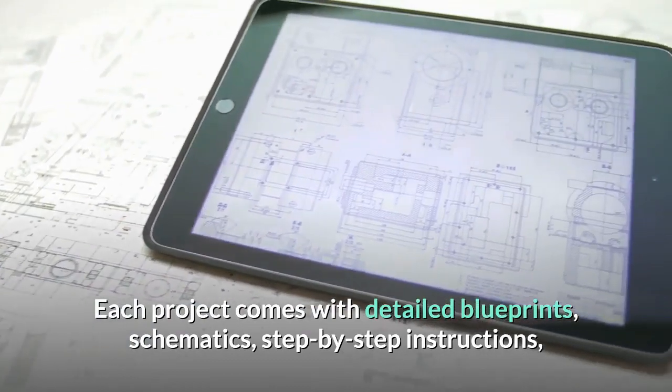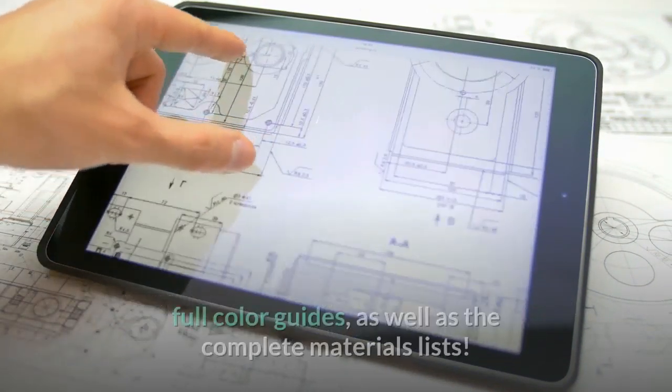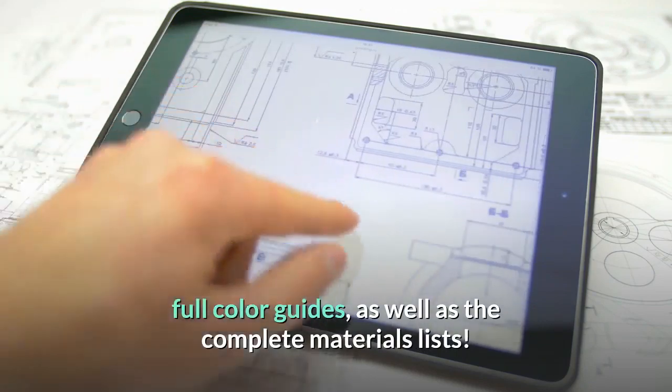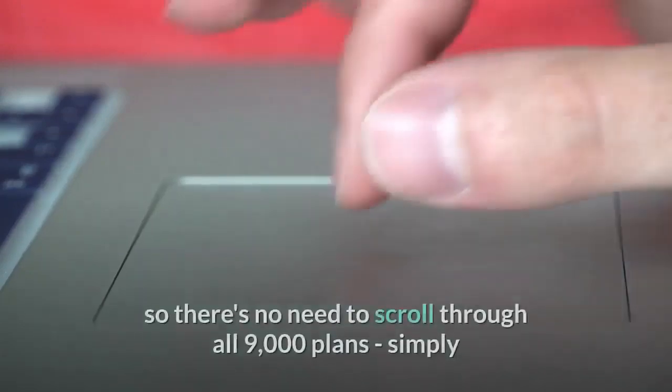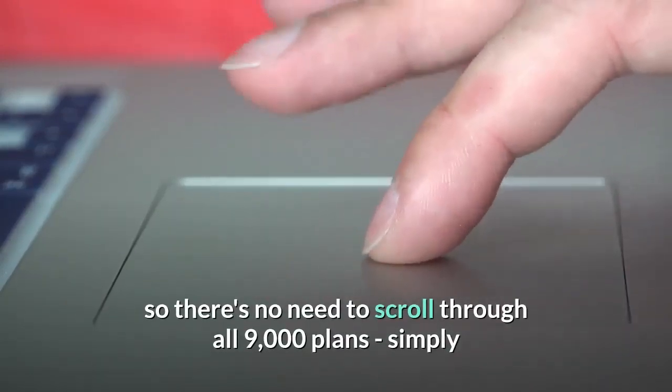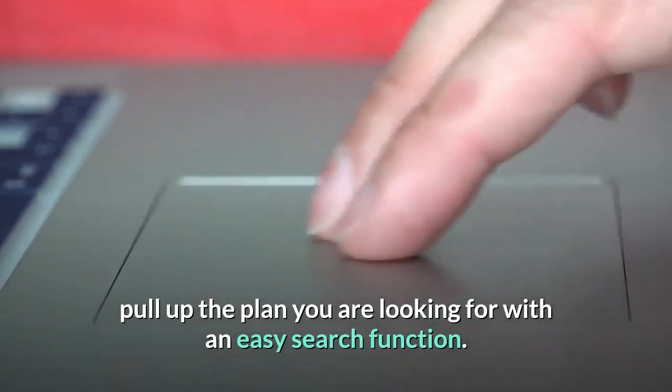Each large project comes with detailed blueprints, schematics, step-by-step instructions, full-color guides, as well as the complete materials lists. The plans are kept in an easily searchable database, so there's no need to scroll through all 9,000 plans — simply pull up the plan you are looking for with an easy search function.